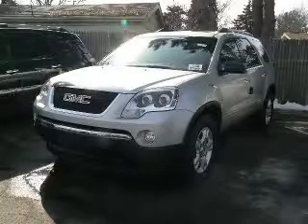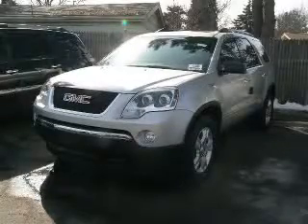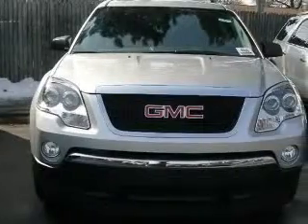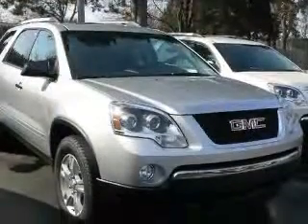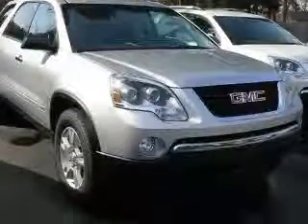We are proud to present this excellent new 2010 GMC Acadia. The Acadia has a 3.6L V6 engine and an automatic transmission. This vehicle has a quicksilver metallic exterior and includes the following options: